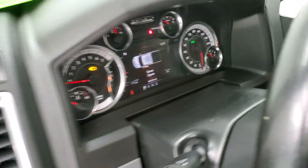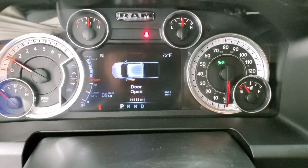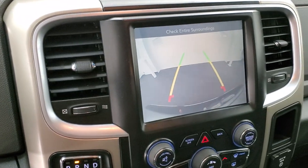We'll start it up and take a look under the hood. Starts right up, no check engine lights or anything like that. It does have the backup camera right there.